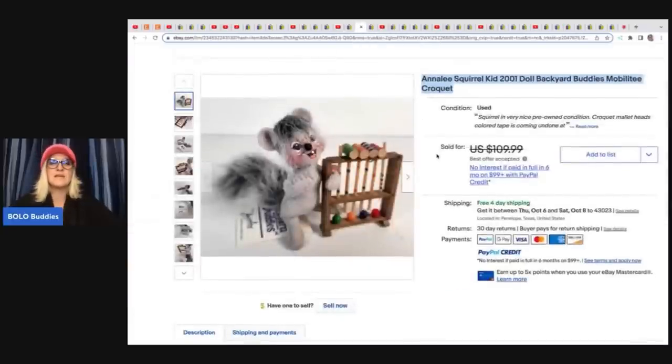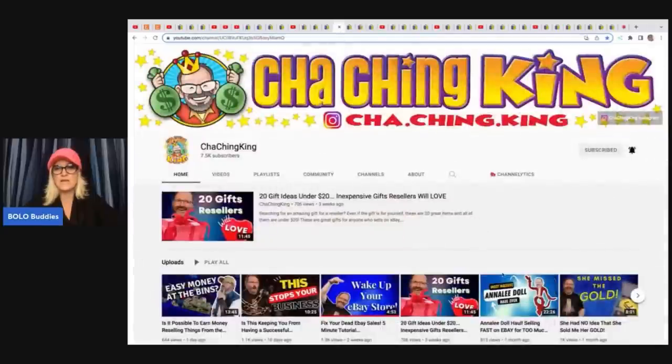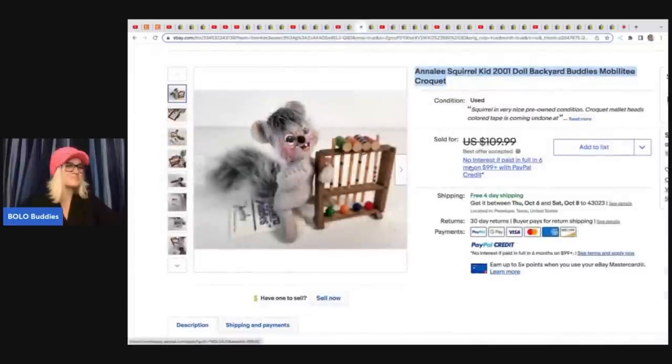So there's a little backstory to this one. He bought 583 Annalee dolls — he does have a video if you want to go see what all he got. He paid $200 for them all. He got them home, started looking them up, and realized just how valuable some of these Annalee were. So he started selling some of them, and he went back and gave the person he bought them from an additional $300 — because that's just the kind of guy he is.